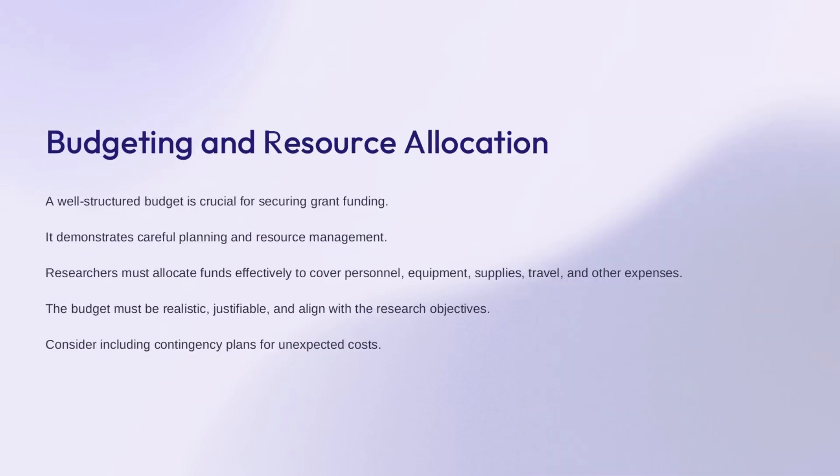A well-structured budget is essential for securing grant funding. It shows the funding agency that you have carefully planned and will manage resources effectively. Key budget categories to consider are personnel, equipment, supplies, travel, and other expenses. The budget must be realistic, justified, and aligned with your research objectives. It's a good idea to include contingency plans for unexpected costs that may come up.